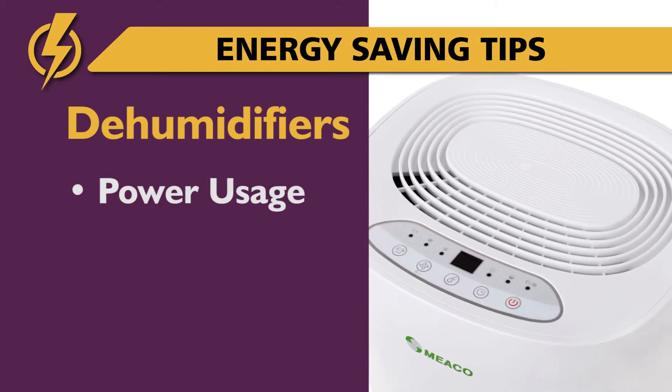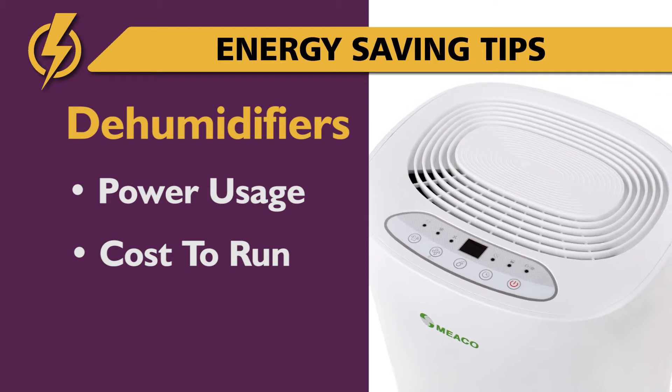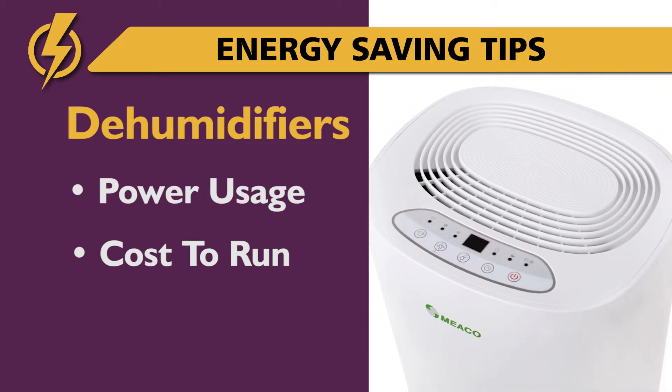How much power does a dehumidifier use, and how much does a dehumidifier cost to run? These are the questions we will answer in this quick factual reference video.